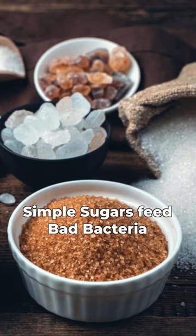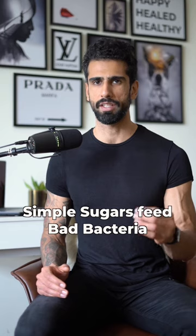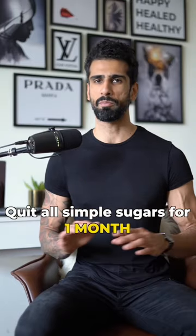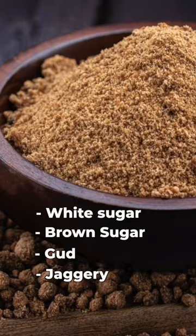Cut off all forms of simple sugars. Simple sugars feed bad bacteria, leading to yeast overgrowth, poor gut health, and skin issues like acne and pimples. For at least one month, stop all simple sugars including white sugar, brown sugar, jaggery, and coconut sugar.